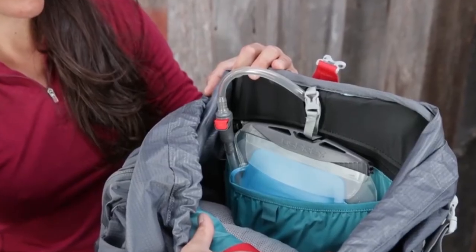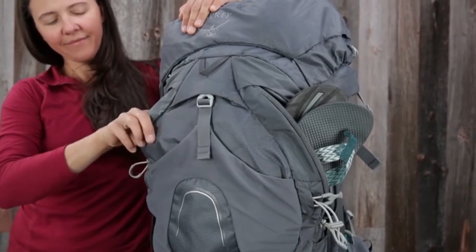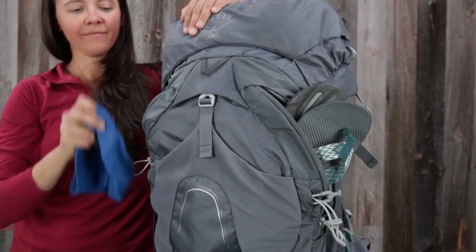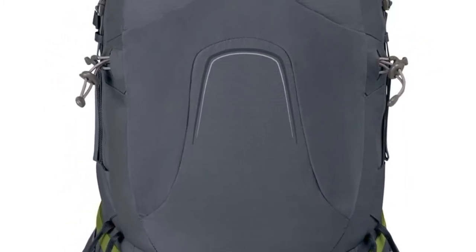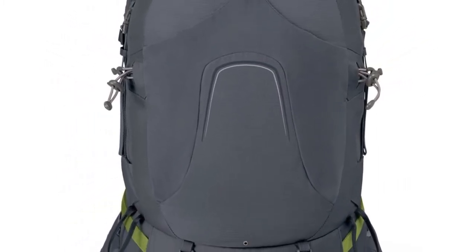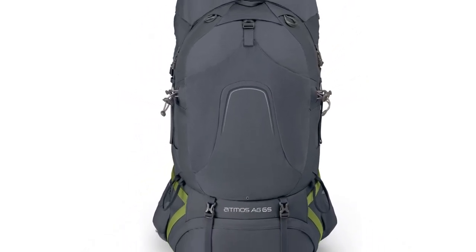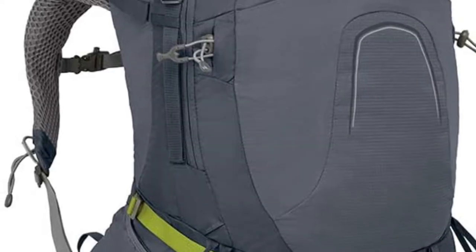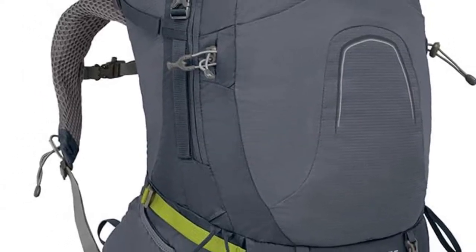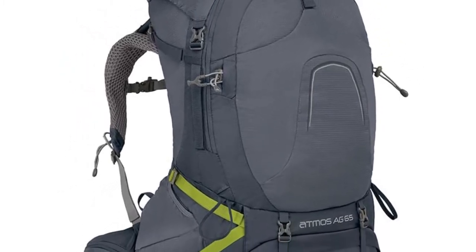Number three: zippered sleeping bag compartment with floating divider — lower zippered sleeping bag compartment with removable divider. Number four: removable sleeping pad straps — adjustable and removable sleeping pad straps provide secure extra carry. Number five: internal hydration sleeve — internal hydration reservoir sleeve accommodates up to a 3L reservoir, sold separately.